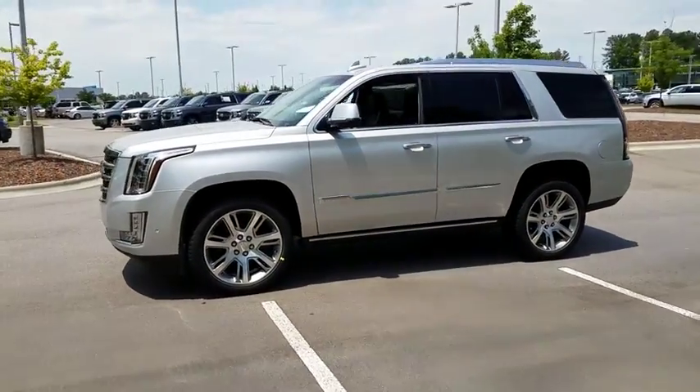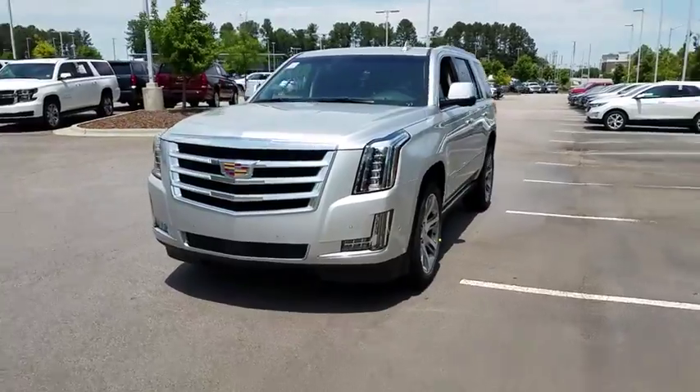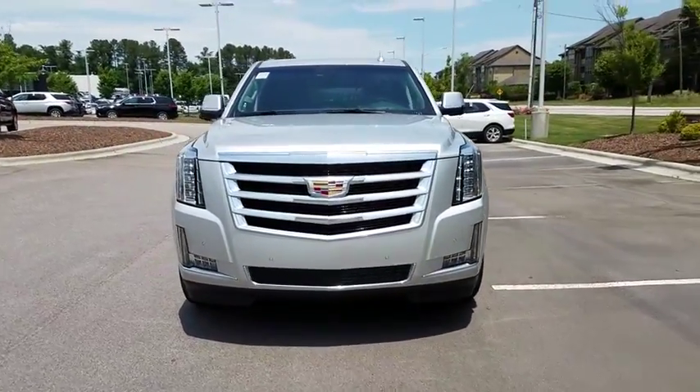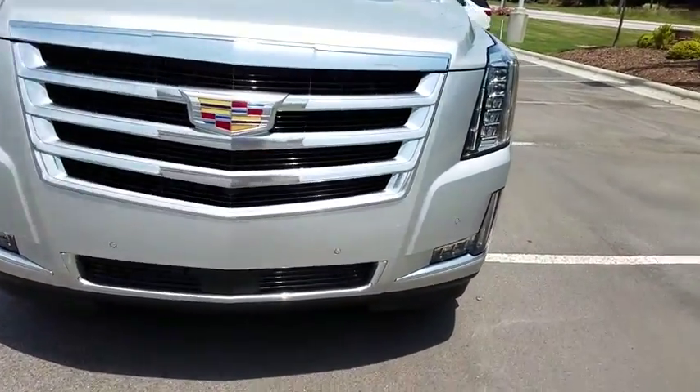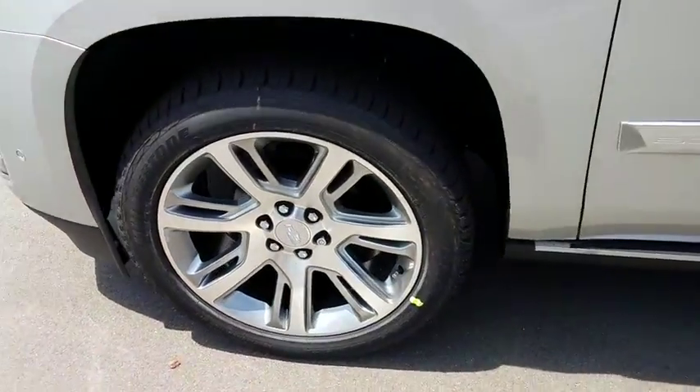Navigation system, keyless entry, power liftgate, backup camera, remote engine start, power passenger seat, four-wheel drive, running boards, leather-wrapped steering wheel, adjustable steering wheel, power steering, driver lumbar.